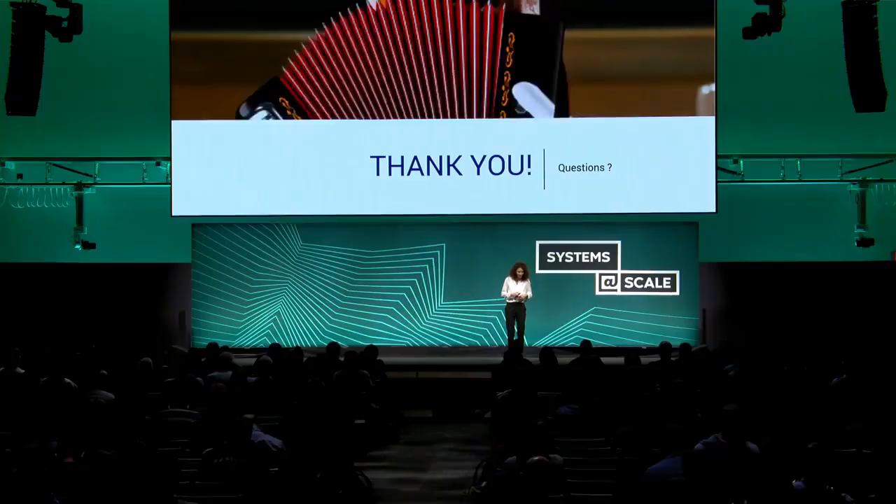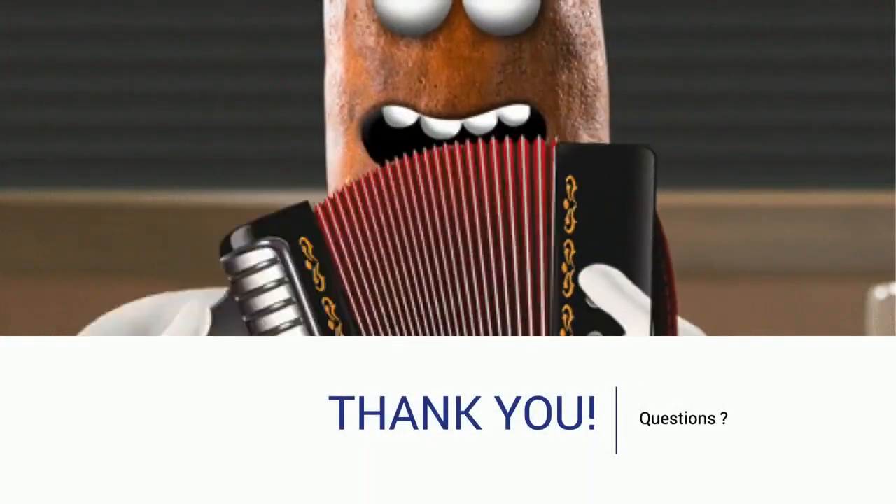And that's it. Thank you for listening. If there are any questions, I'm willing to take them.